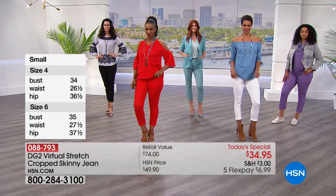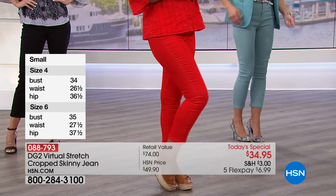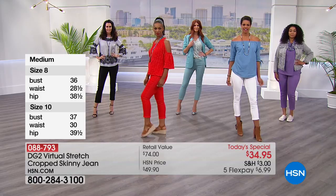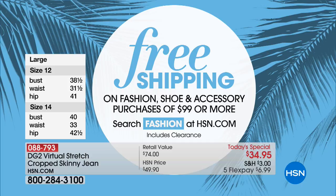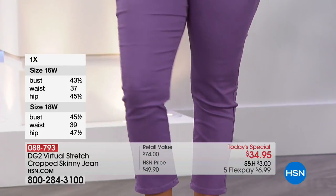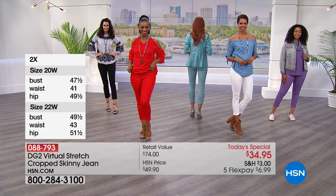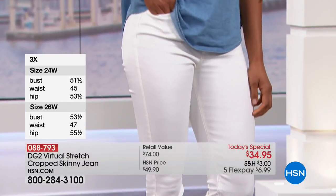All weekend long, everything's on Five Flex, including our today's special. At $6.99 — under $7 — to get this pair of jeans home today and try them out for yourself. Many people have already picked up more than one pair. Once you spend $99 or more, everything flips to free shipping. You could buy Minnetonka shoes, you could pick up more Diane Gilman — three pairs of our today's special and then everything else will flip to free shipping automatically. That's for today only because it resets at midnight.